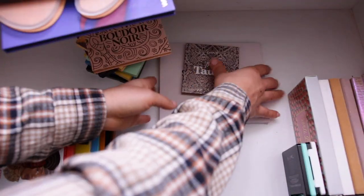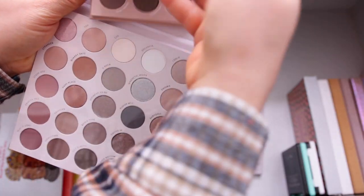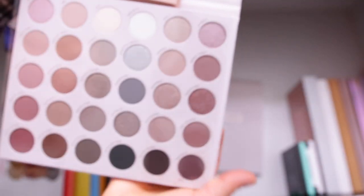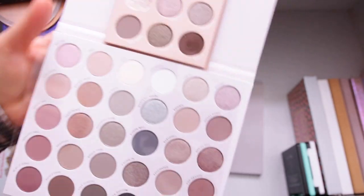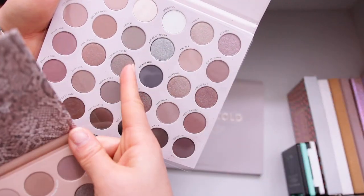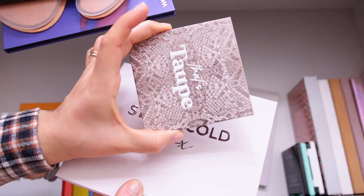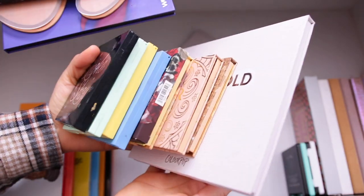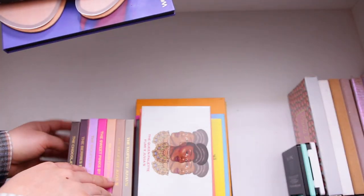I'm going to compare this Taupe palette to the Stone Cold palette — wow, there are a lot of shade similarities. Definitely getting rid of Taupe because of those overlaps. I feel like I did a very good job with ColourPop. These are the palettes I'm keeping from ColourPop.